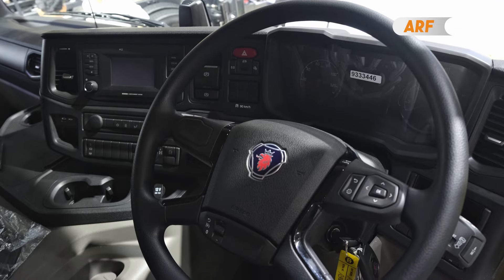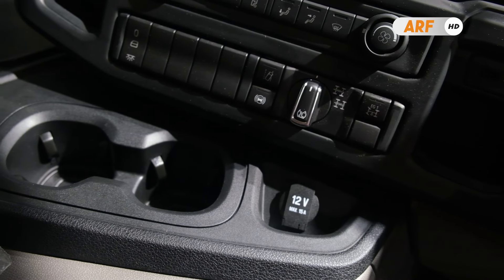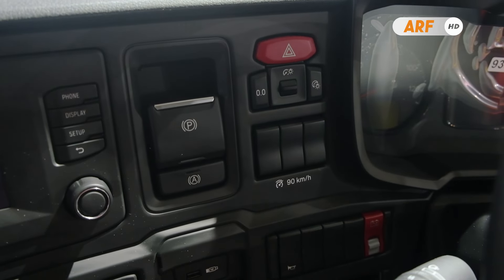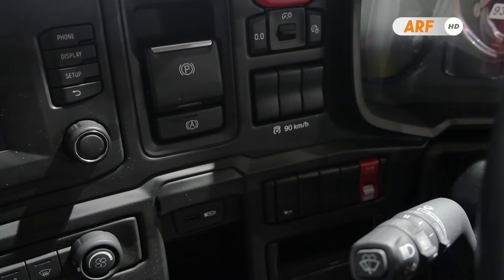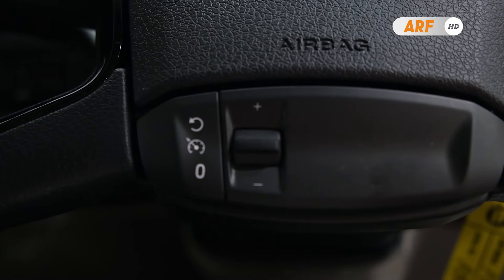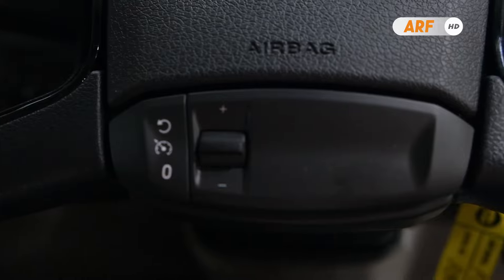Contohnya seperti anti-lock brake system untuk menjaga roda agar tidak terkunci saat mengerem mendadak. Lalu ada automatic parking brake untuk mengaktifkan rem parkir secara otomatis. Hingga ada fitur hill hold untuk mencegah kendaraan bergerak mundur pada saat berhenti di tanjakan.